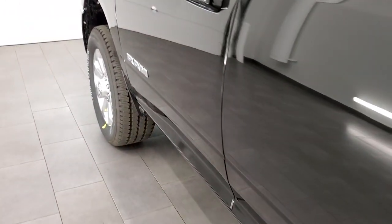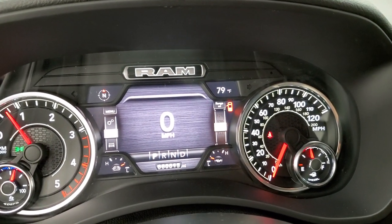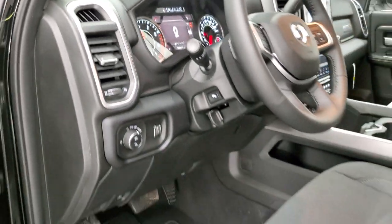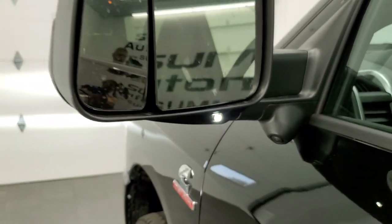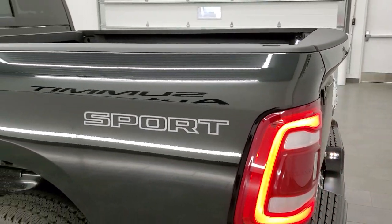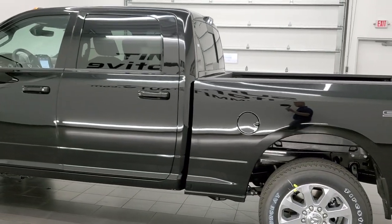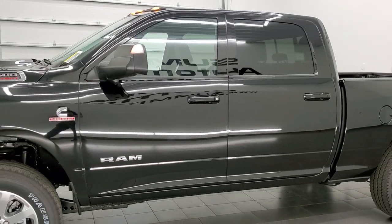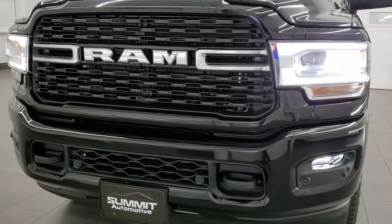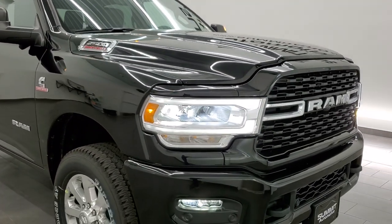I'm going to start it up so you can hear how nice and quiet this Cummins diesel runs, and then we'll do one final walk-around with all the lights on. The cargo lamps, bed lighting, LED side lights on the mirrors, and LED tail lamps are all lit up. I'd personally like to thank you for checking out the video — hopefully from this HD video you've gotten a really good idea of the overall look, styling, and options on this Bighorn Sport in diamond black, with all those LED headlamps, running lights, fog lights, and clearance lights.